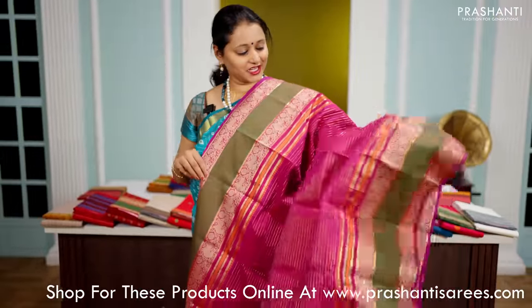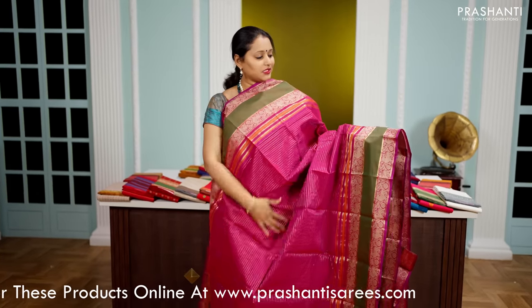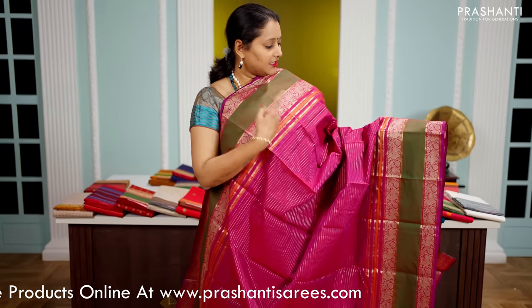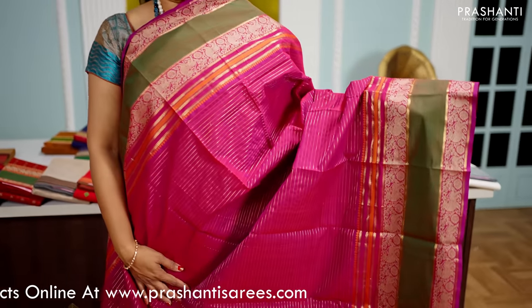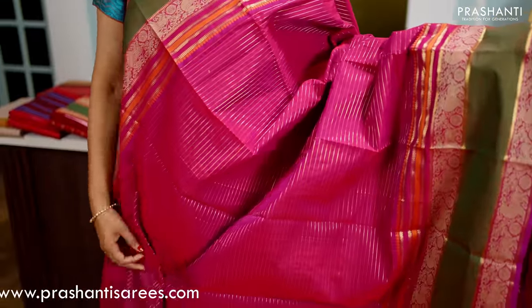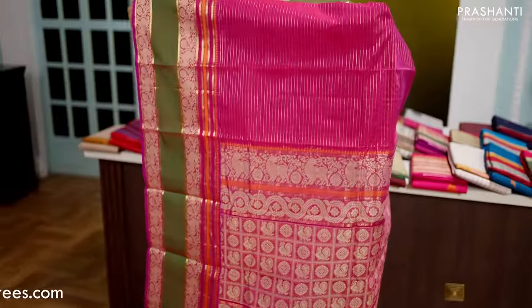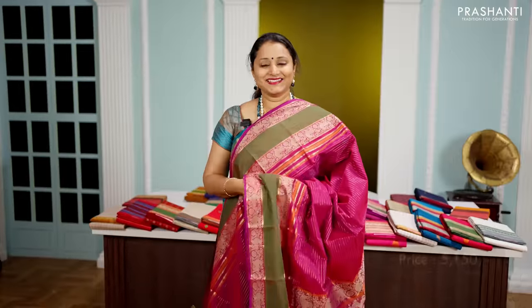This one is a lovely shade of magenta with green combination — retapet borders on either side with very pretty zari and Rudraksham pattern woven in thread along both sides of the saree. The body has got vaira usi lines, that is horizontal lines of zari that run throughout the saree. This has got a rich thread woven pallu and a running blouse in magenta. This saree is priced at Rs.5,150.